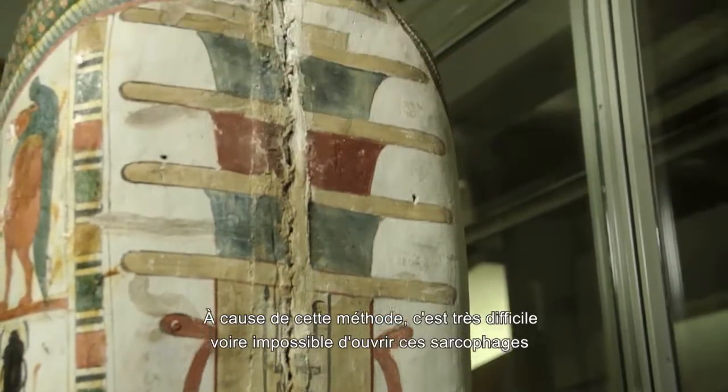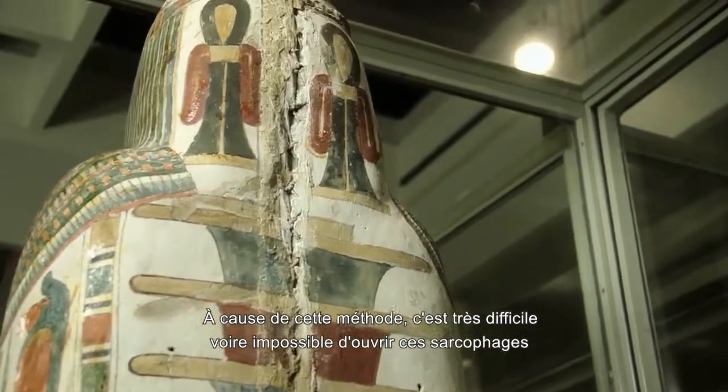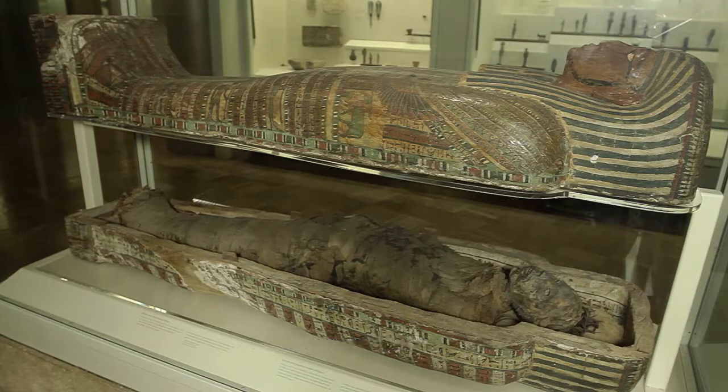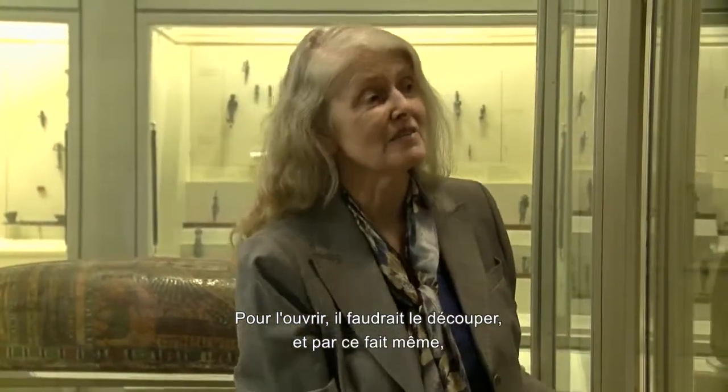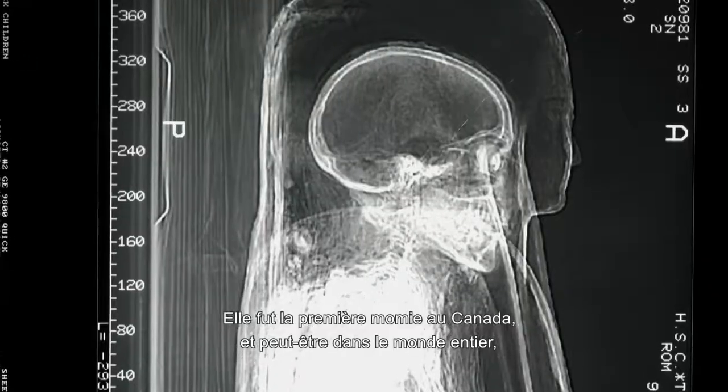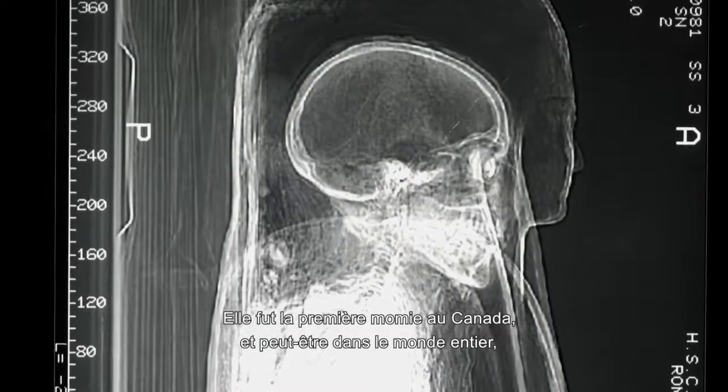Now because of that, you can't really open this kind of coffin the way you can a wooden coffin. To open this up, you'd have to cut around the edges and destroy all these beautiful images. She was the first mummy in Canada — perhaps in the whole world — who had a CAT scan.